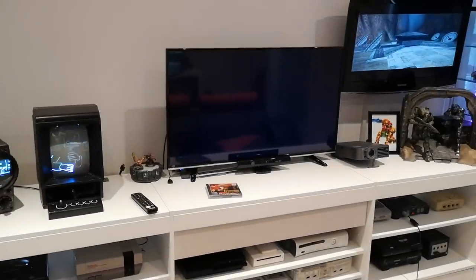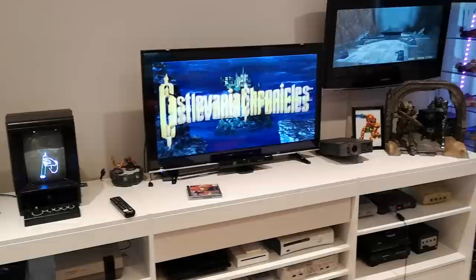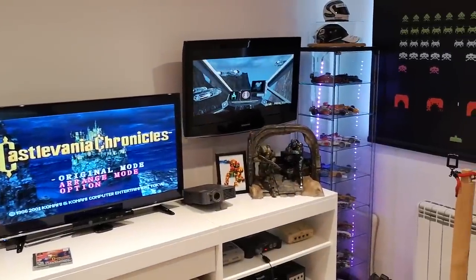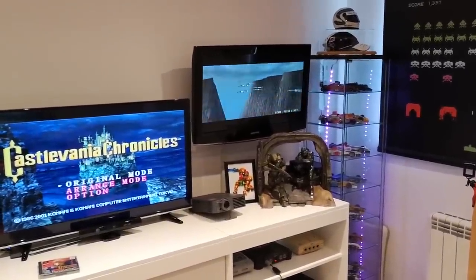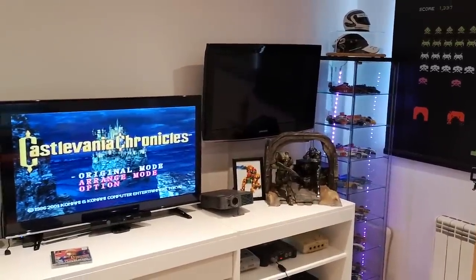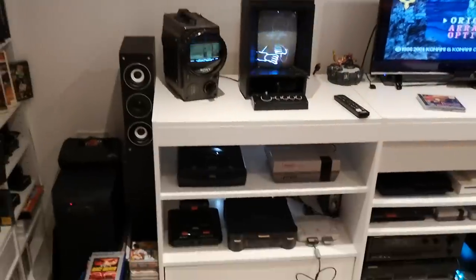I've got my Vectrex there, which I got just before Christmas — it's awesome, great fun. Then we have my main telly which all the consoles are plugged into, and at the side of that we have my N64 running on a 32-inch I think. Kieran keeps going on at me because I never play on it — I will get around to it.